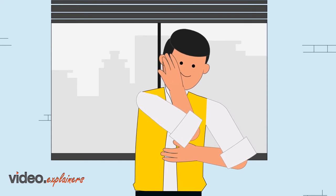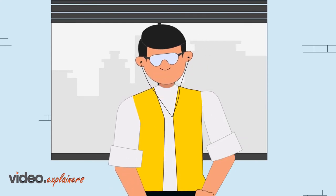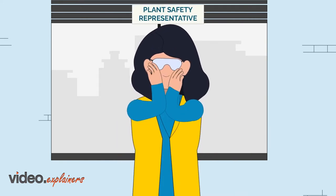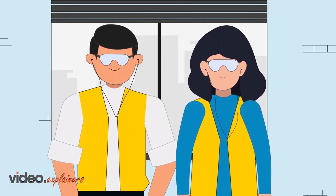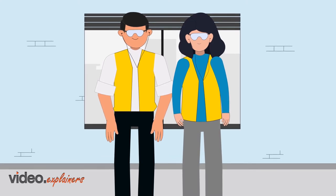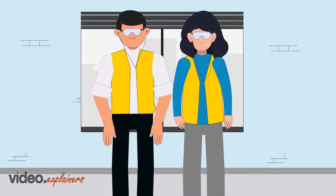Everyone entering the manufacturing area must wear safety equipment such as hearing protection, safety glasses, and safety shoes. You are required to wear this protective equipment at all times while in our manufacturing areas. If you're here to work, suitable clothes are also required, which includes safety shoes and long pants. Consult a plant safety representative or your project contact person if you are unsure of the requirements.